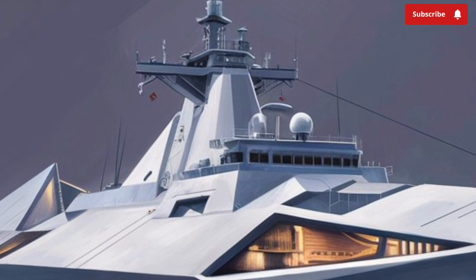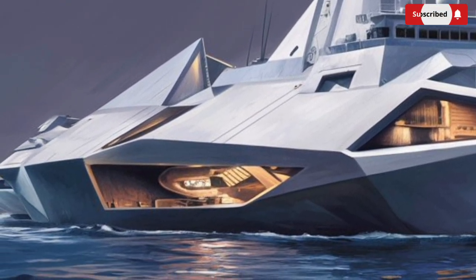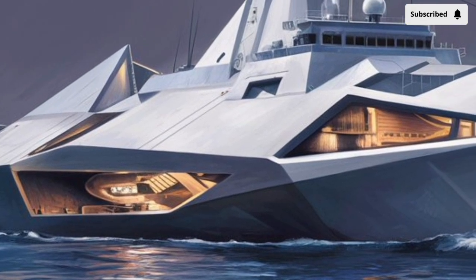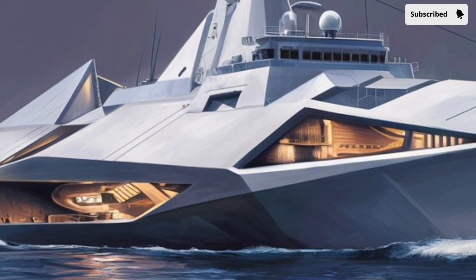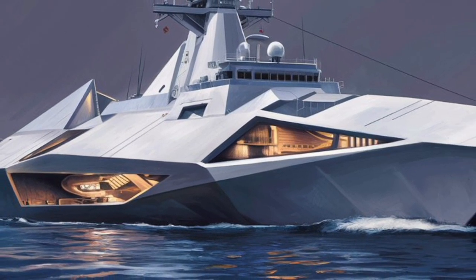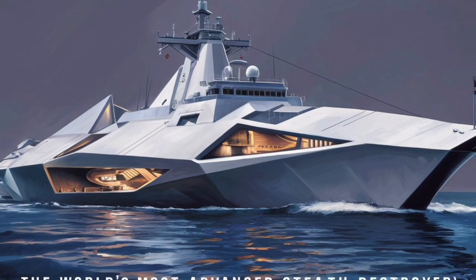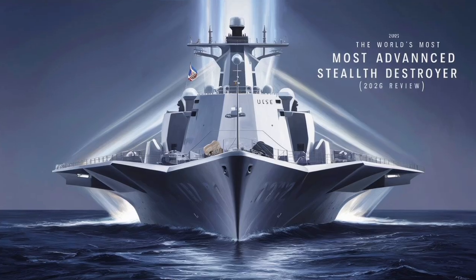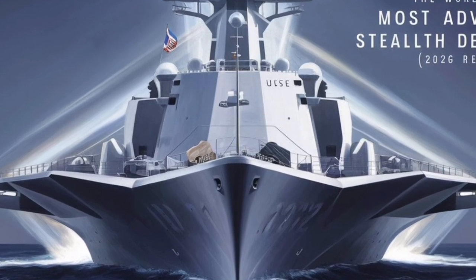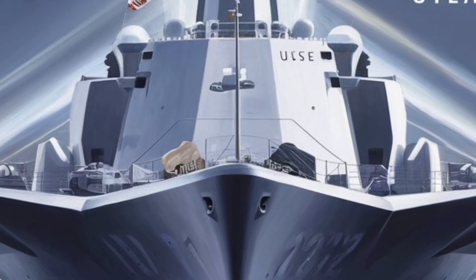The Zumwalt also carries 80 Vertical Launch System (VLS) cells along its hull, designed for a wide range of missiles including Tomahawk cruise missiles, Evolved Sea Sparrow Missiles (ESSM), and Standard Missiles for anti-air and ballistic missile defense. The placement of these cells along the ship's perimeter rather than in a centralized cluster helps improve survivability — if one section is damaged, others can remain operational.